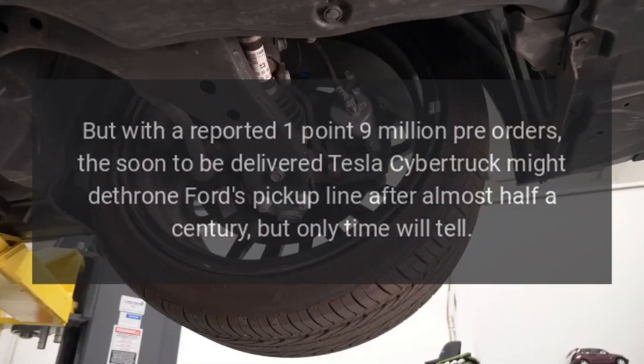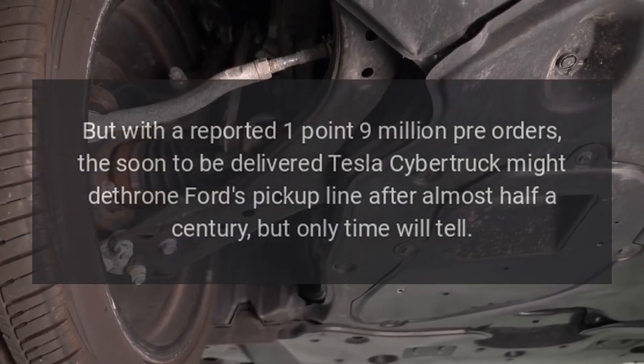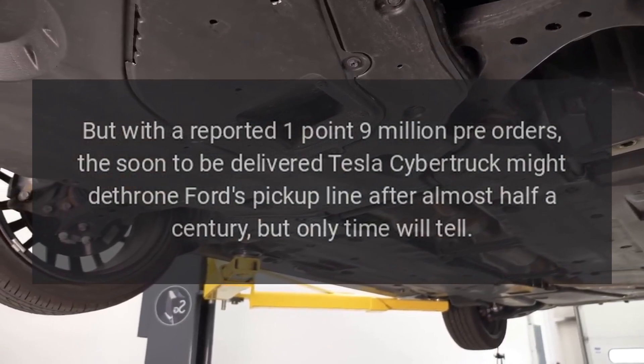But with a reported 1.9 million pre-orders, the soon-to-be-delivered Tesla Cybertruck might dethrone Ford's pickup line after almost half a century — but only time will tell.